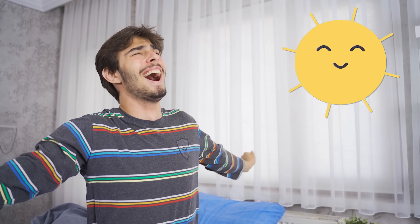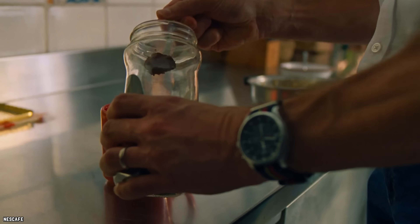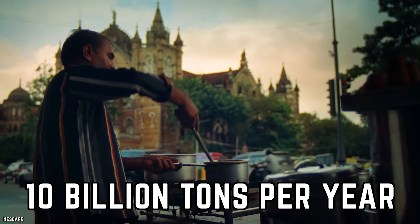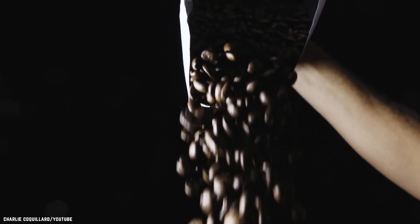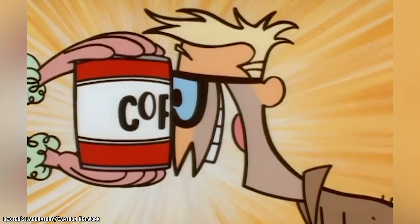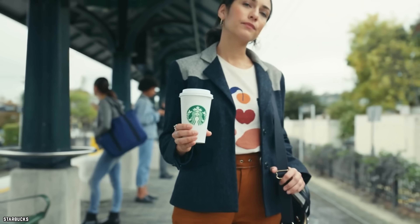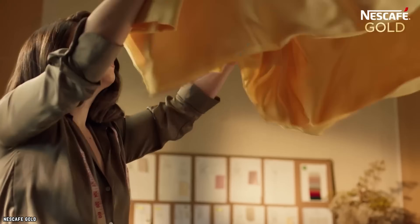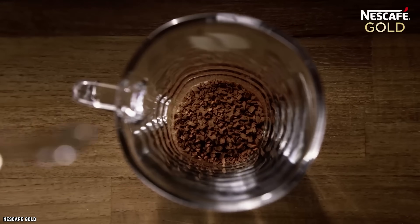Coffee. It's the first thing that many people go for upon getting out of bed in the morning. It's estimated that the world consumes about 10 billion tons of the stuff per year. Chances are that if you're a true caffeine fiend, you can't always make it to your local Starbucks for your daily dose, which means that people are turning to instant options like pre-ground coffee and powder mixes.